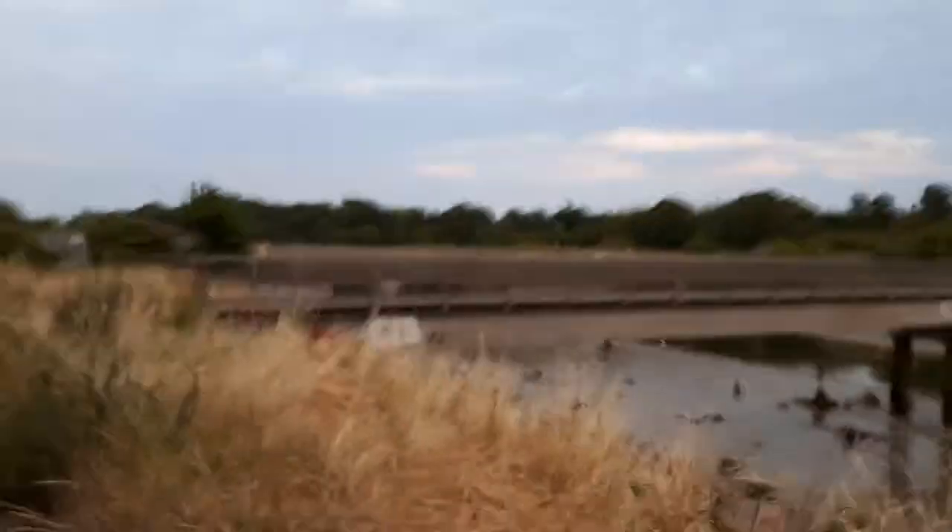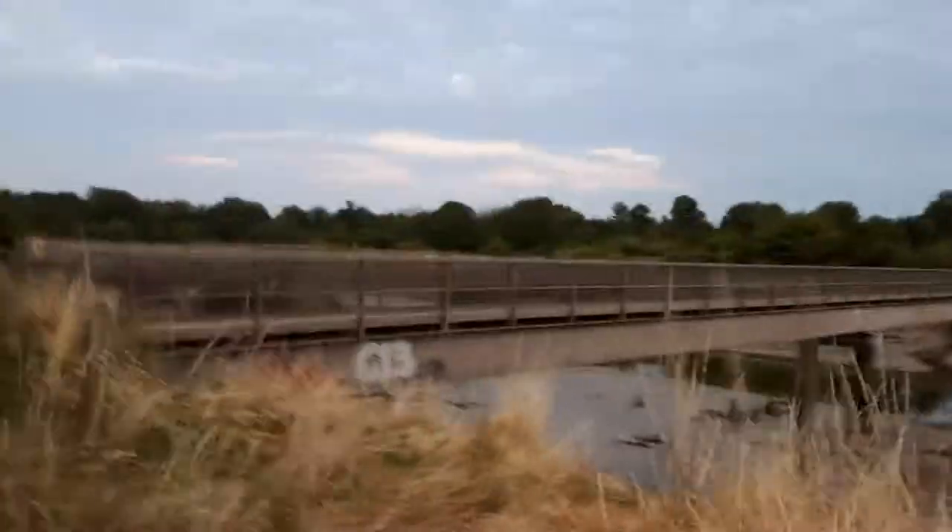We've got a railway bridge in the distance there, as you can see. And there's a footbridge there so you can just cross the walk if you want. The tide's right out at the moment — very low tide.